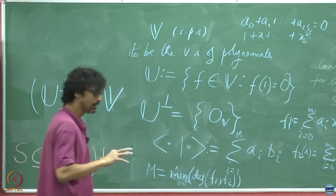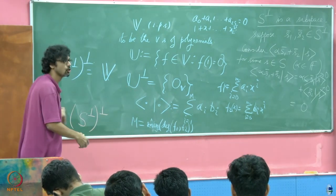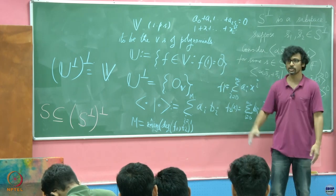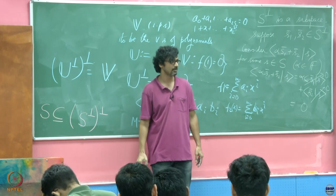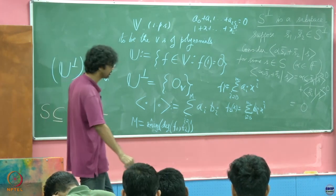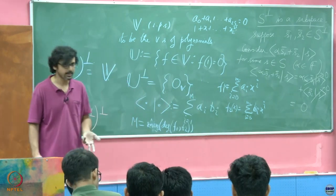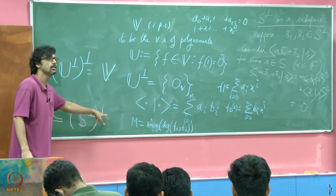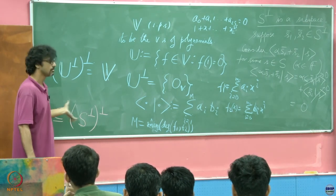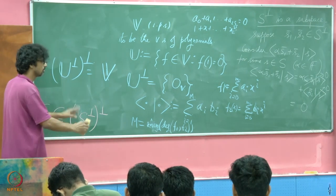Only when you are dealing with finite dimensional vector spaces can you say that the double orthogonal complement equals the original subspace. This is analogous to the double dual: the double dual is bigger than the original vector space in general, and only in the finite dimensional case are they the same. So the double orthogonal complement in general contains the original, and only for finite dimensional spaces can you say they are one and the same — not just isomorphic, but equal.